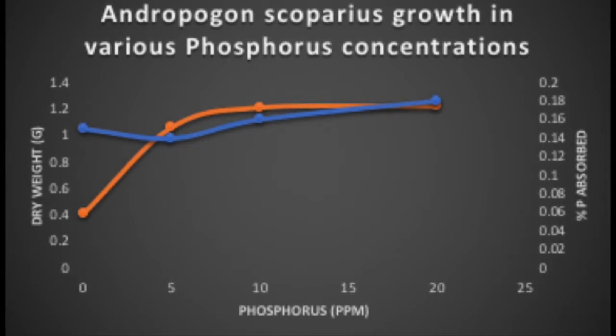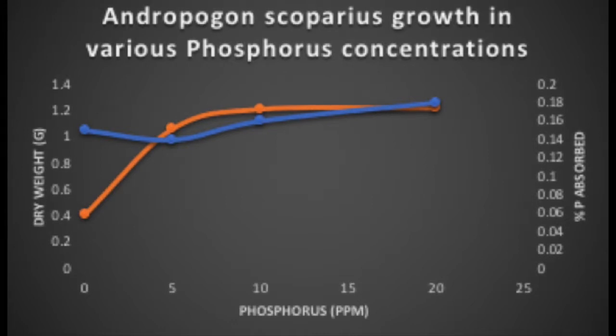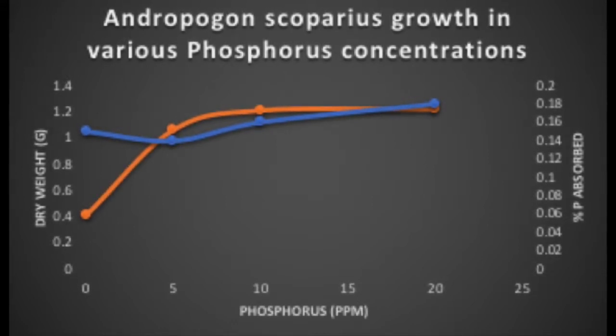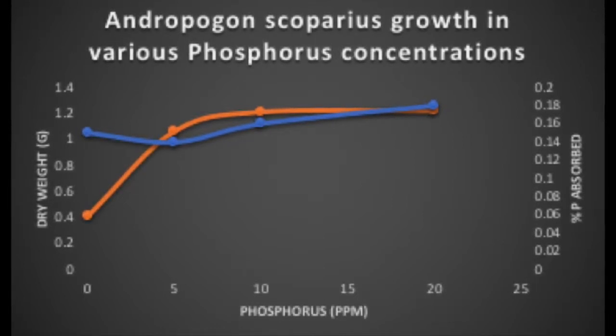One study done by Moser and Anderson showed that nitrogen seems to increase the yield of andropogon and its crude protein content. However, the increase of crude protein in the andropogon due to the addition of nitrogen was not large enough to be of practical importance.